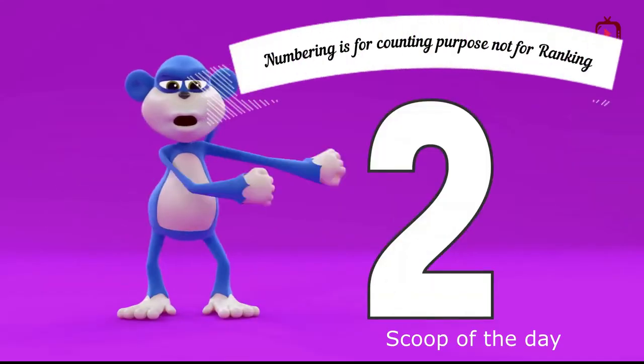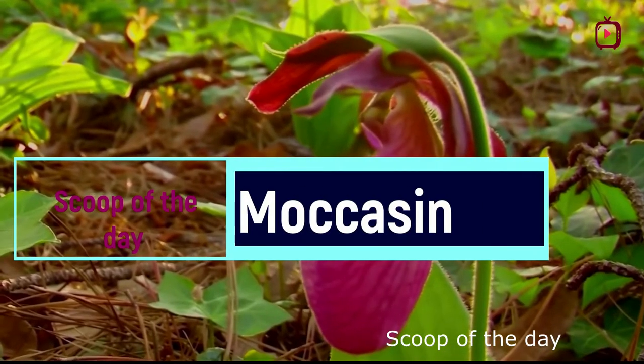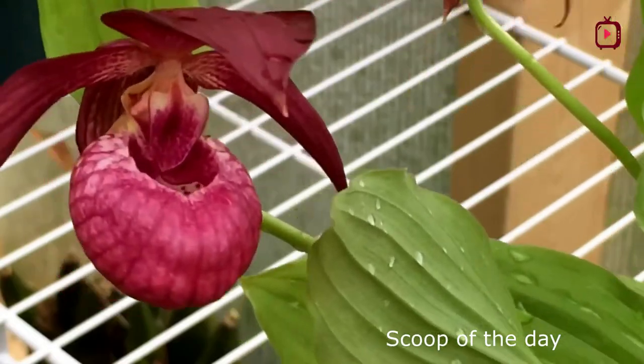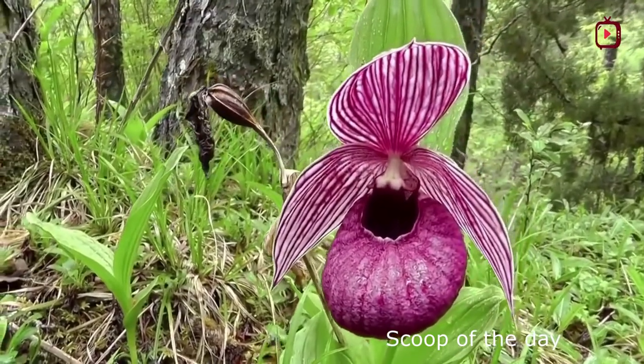Number 2: Pink Lady's Slipper, also known as moccasin flower, may look delicate but is a hardy plant, able to withstand the cold winters of northern Ontario. With its bright pink flower and an enticing scent, the Lady's Slipper is an inviting target for native bumblebees. They crawl into the slipper searching for nectar, but find none.